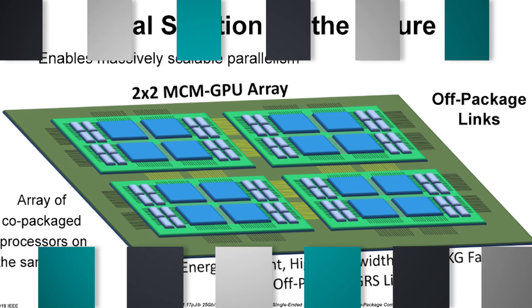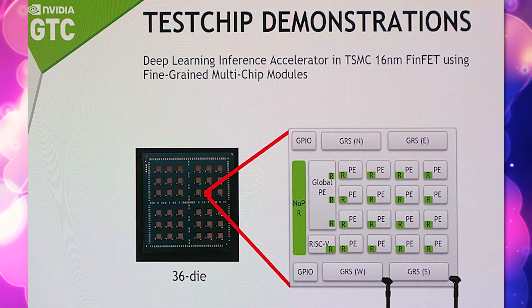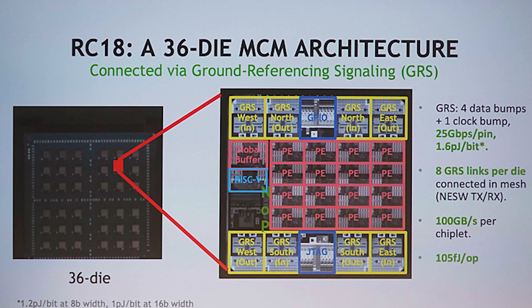Obviously this is not something that is going to be coming out anytime soon because this is still on their development side. It was built on the 16 nanometer process, which is what Pascal was based on, not what Turing is based on, and it uses a few different things such as a RISC-V CPU, and has a whole bunch of good stuff to it.